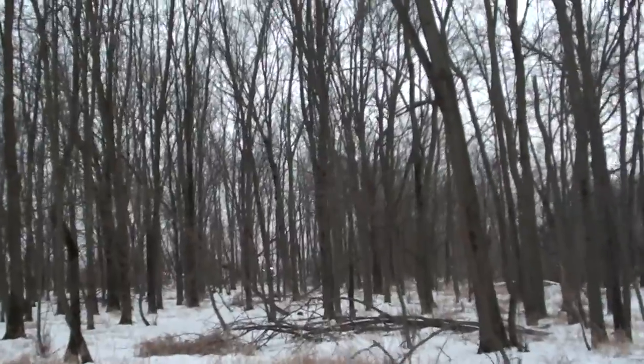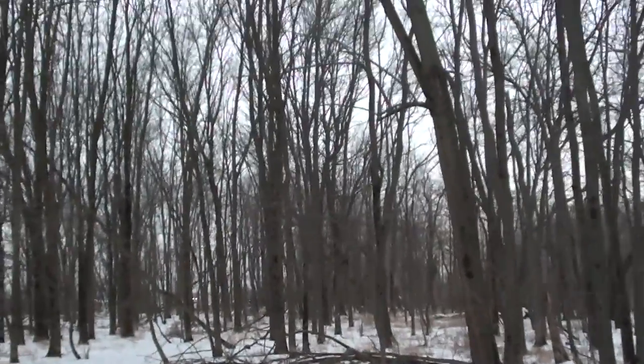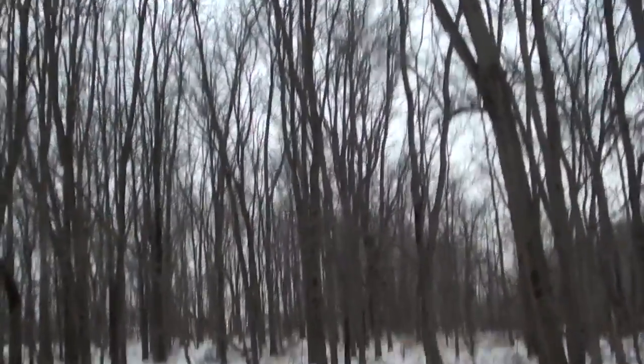And they're nocturnal, which makes them even harder to find. Usually I just hear them hooting their little heads off in the middle of the night and I can't see them. But they started hooting at dusk — there it is!